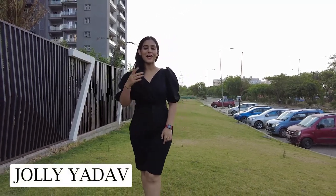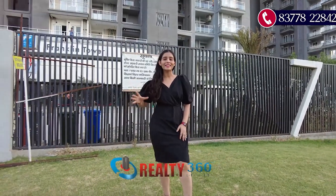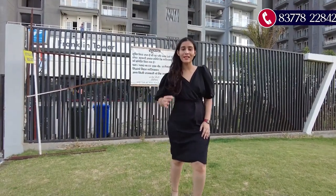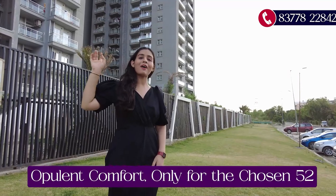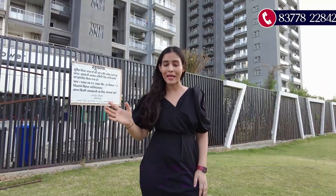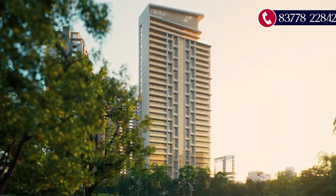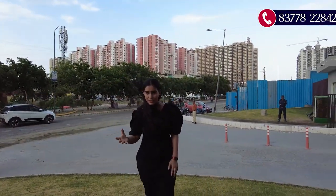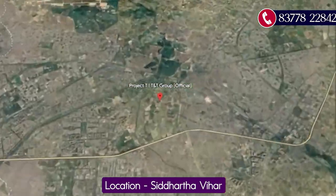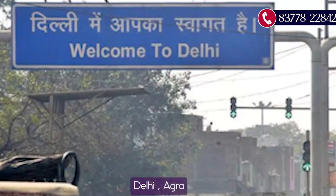Hi everyone, this is Jolly Yadav and you are watching Reality 360 Degree. Today we are at Siddharth Vihar's best residential project whose tagline is 'Opulent Comfort, Only for the Chosen 52.' The project is by T&T Group and the name of this project is T Project — it's an ultra-luxurious project.